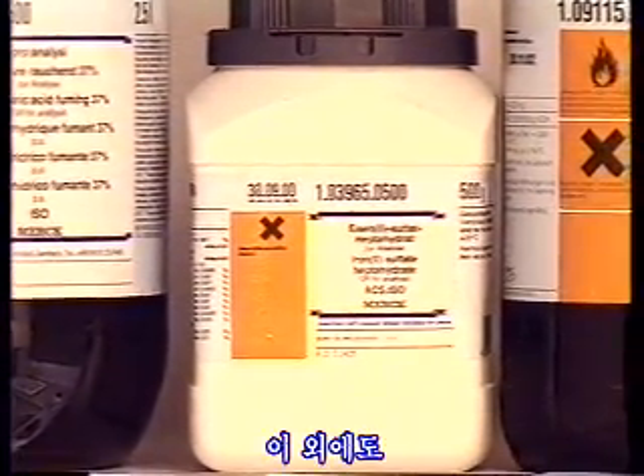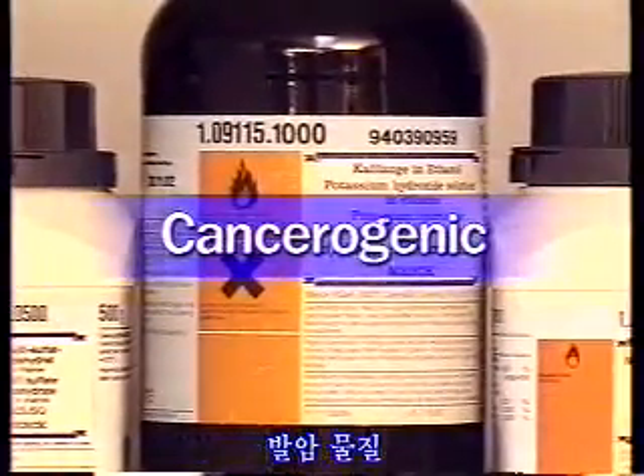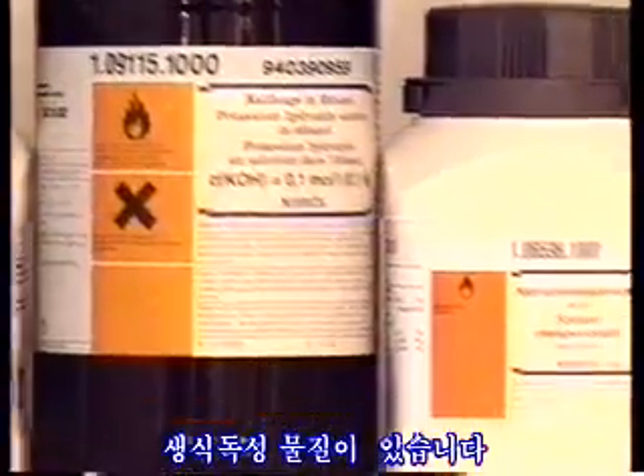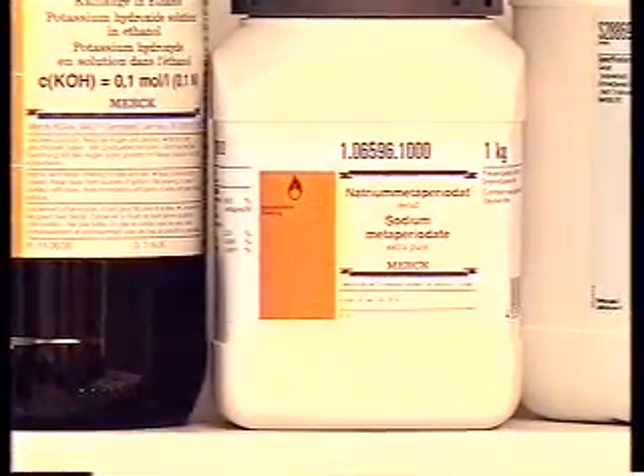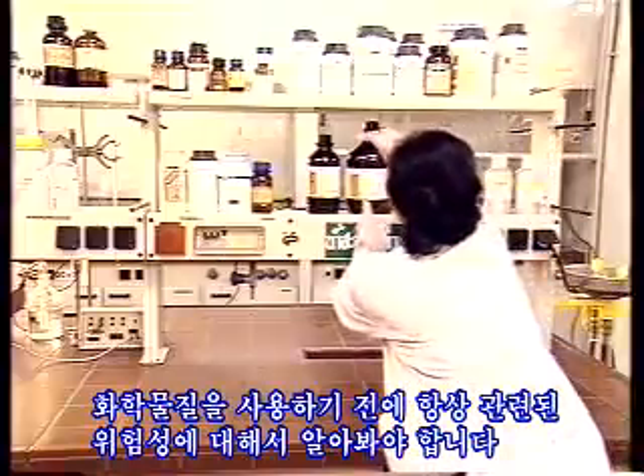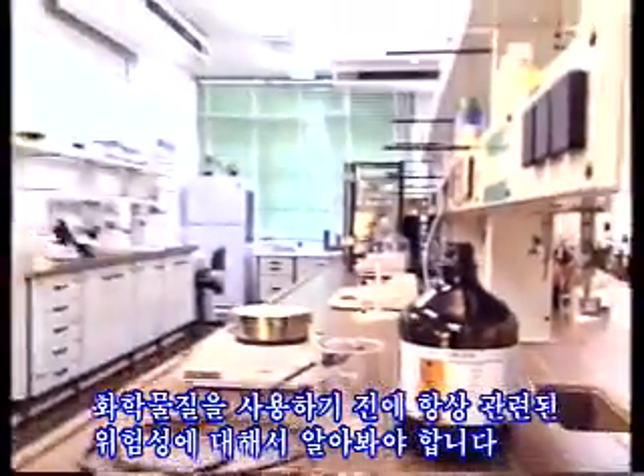In addition, they may be cancerogenic, mutagenic, or teratogenic. Before you use chemicals, always inform yourself about possible dangers.